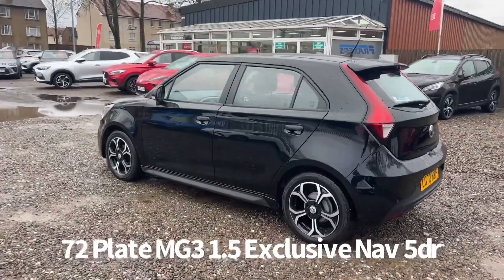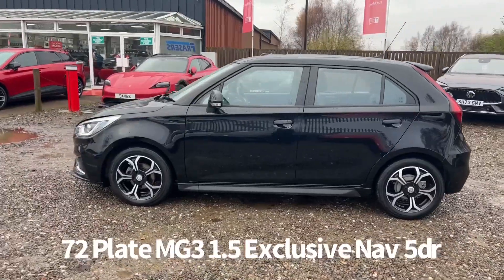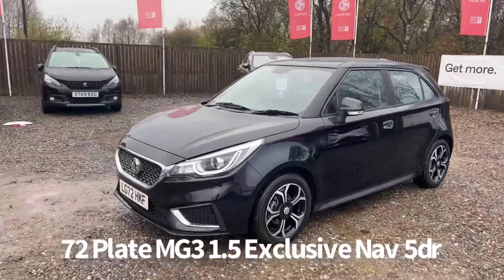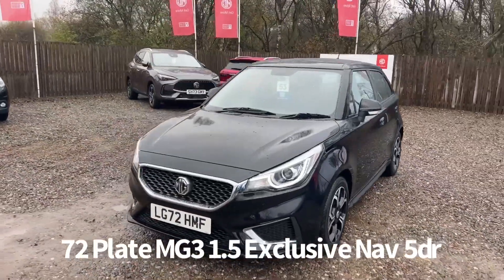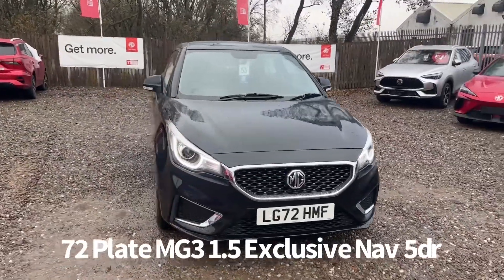It comes with two keys and specification includes remote central locking, diamond cut alloy wheels, rear parking sensors with rear parking camera, front and rear electric windows, electrically operated and heated door mirrors, front LED daytime running lights along with automatic headlights.